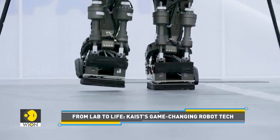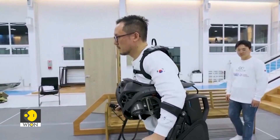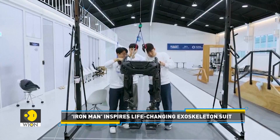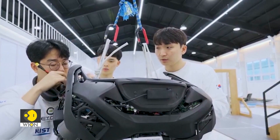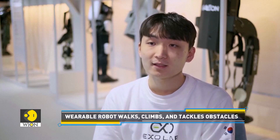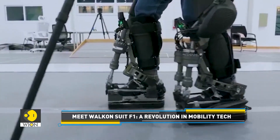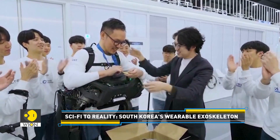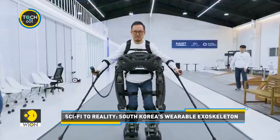Its built-in eyes can detect stairs, obstacles and surroundings, compensating for the sensory limitations of users. The inspiration behind it? Team member Park Jong-soo says it came from none other than Iron Man. The Walk-on Suit F1 has already proven itself, winning gold at Cybathlon 2024 in the exoskeleton category. Now the team's goal is to integrate this game-changing tech seamlessly into daily lives.